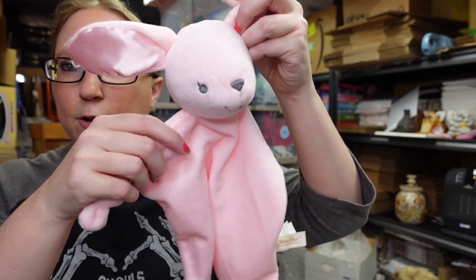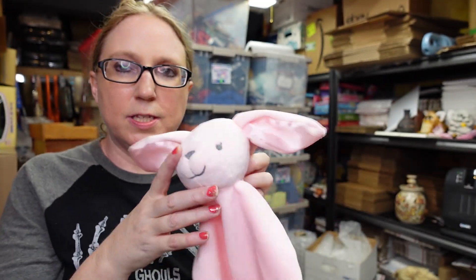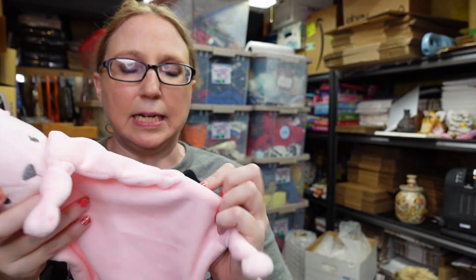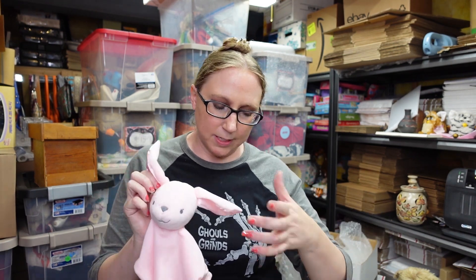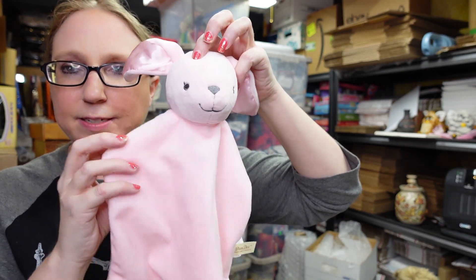I got this at a yard sale for about a quarter. It's a baby blanket lovey by Dandee. Sometimes these security blanket toy loveys can sell decently, especially when you're not paying much for them. I listed it as a buy it now for $19.99.